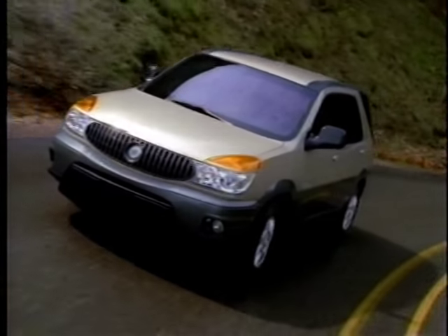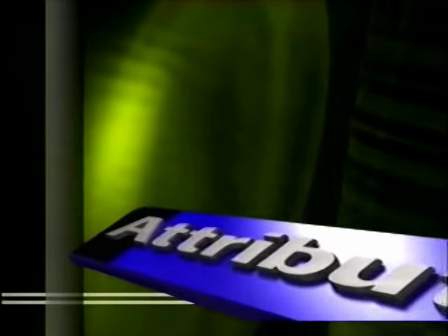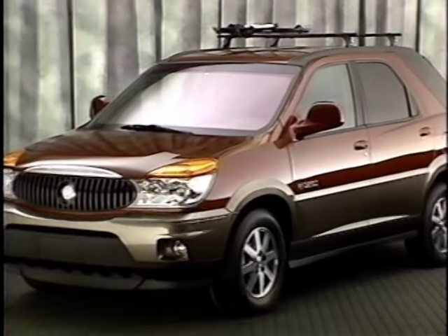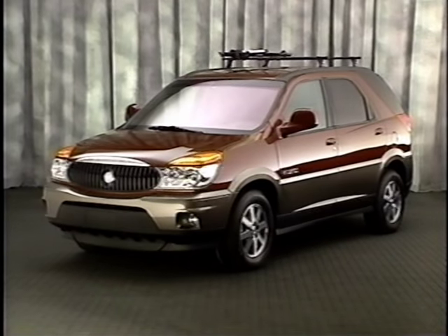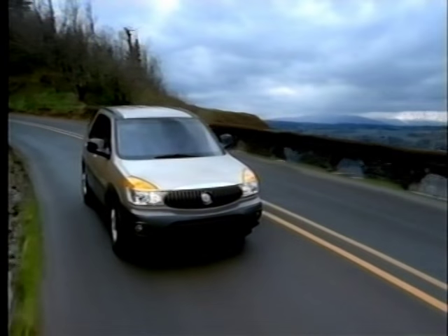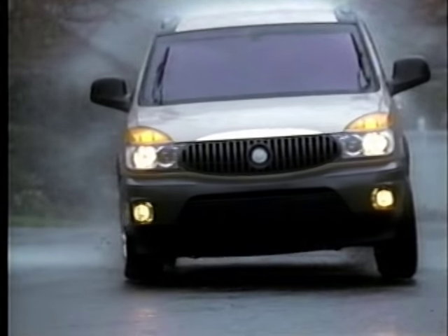Now let's examine some of Rendezvous's aspects for 2002. A key Rendezvous attribute is its contemporary design. Rendezvous embodies refined ruggedness. Designers set out to create a standout, distinctive vehicle capable of handling the pace of today's hectic lifestyles.